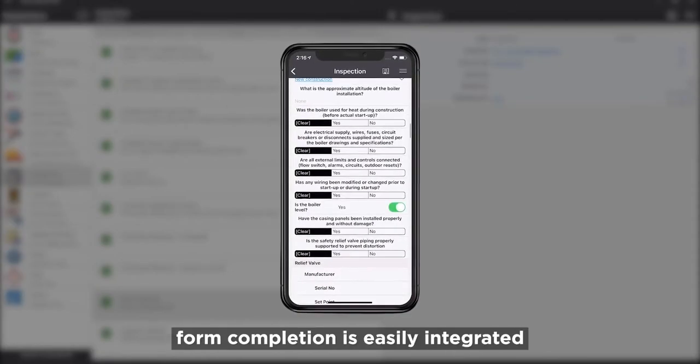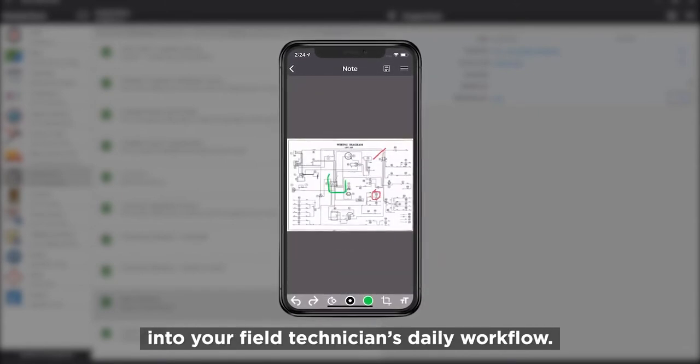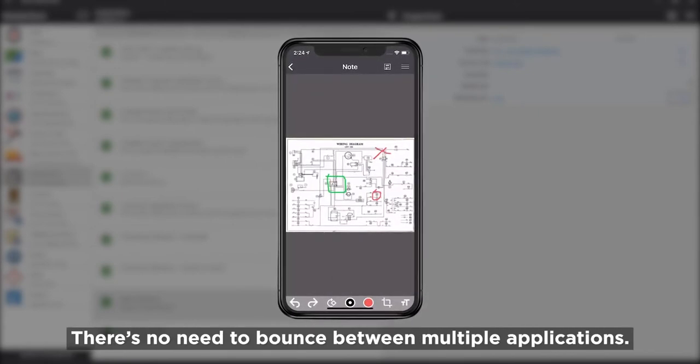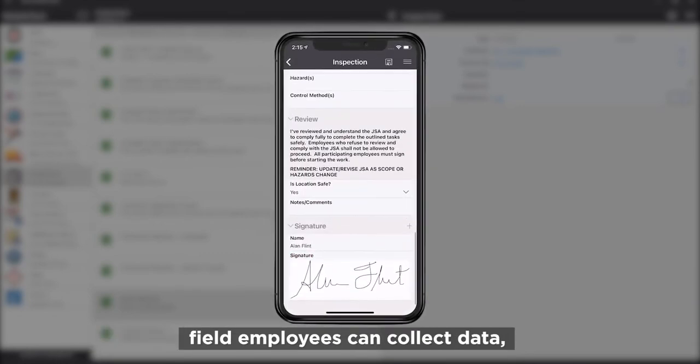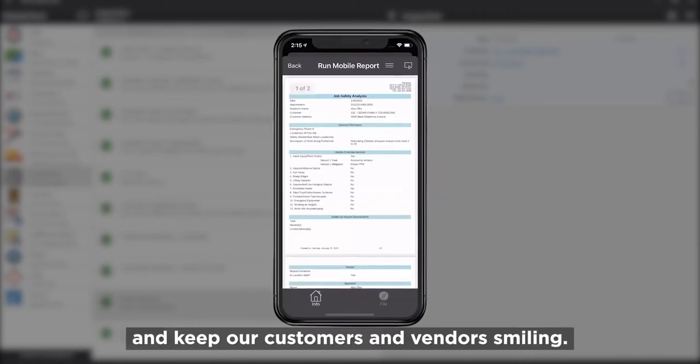Mobile Tech Inspections is a new separately licensed module. It provides you the tools to design inspection templates and carry them out in the mobile tech app, and then generate reports at the end. Mobile Tech Inspections can be exposed directly to your field resources within Mobile Tech. It's really worth emphasizing that this is an integrated experience — no additional applications need to be used. The power of Mobile Tech Inspections comes from the form designer, which we're going to look at today.